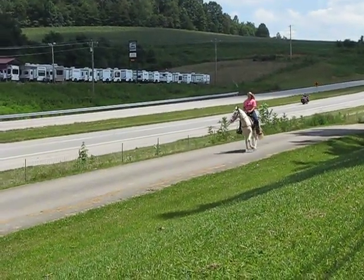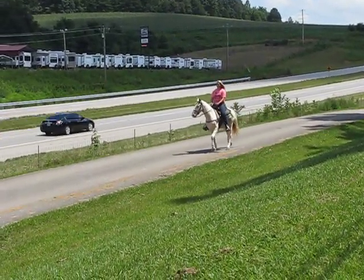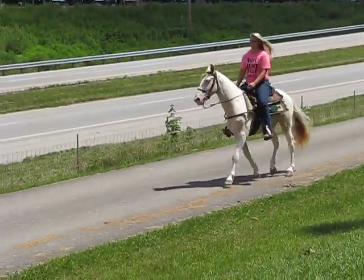This is Abigail. She's riding Lemon Drops 4. He's 5 years old, he's 14-1, and he's an exceptional trail horse.